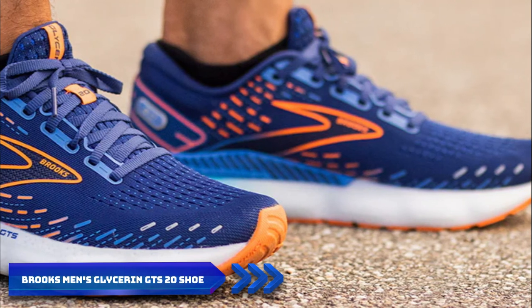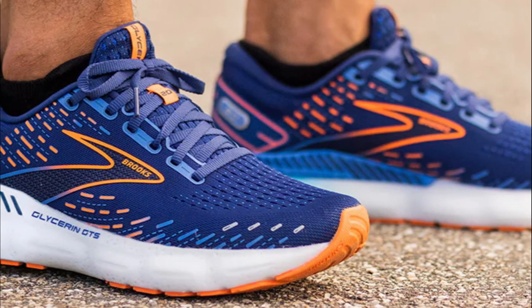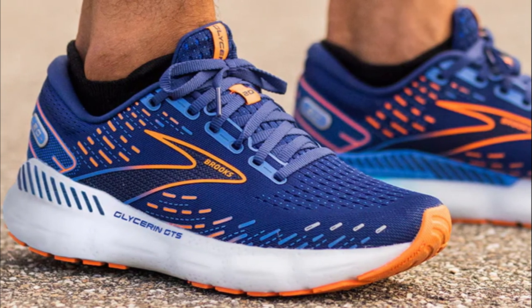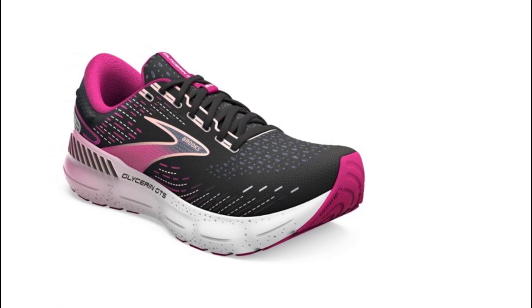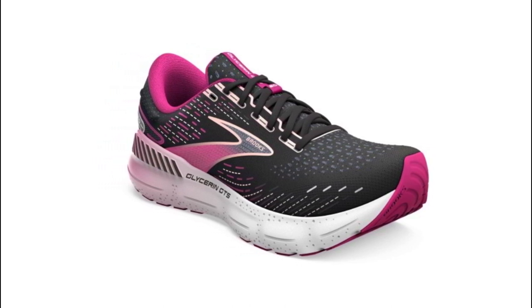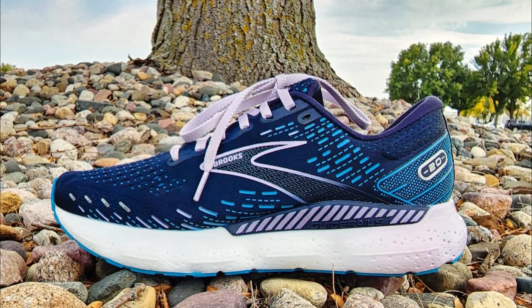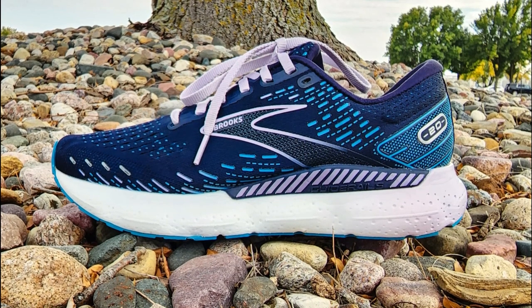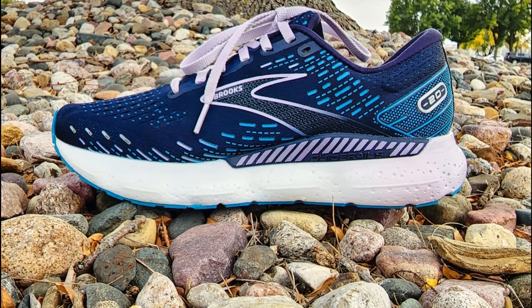Number five: the Brooks Men's Glycerin GTS 20 Shoe, a top contender in the men's running shoe category. These shoes are built to provide exceptional cushioning and support. The Glycerin GTS 20 features a breathable mesh upper that keeps feet cool and dry even during intense workouts, and the 3D fit print technology delivers a secure and comfortable fit that adapts to your foot's movement. The standout DNA Loft cushioning system provides plush cushioning and responsiveness, absorbing impact and reducing strain on your joints for both short jogs and long distance runs.